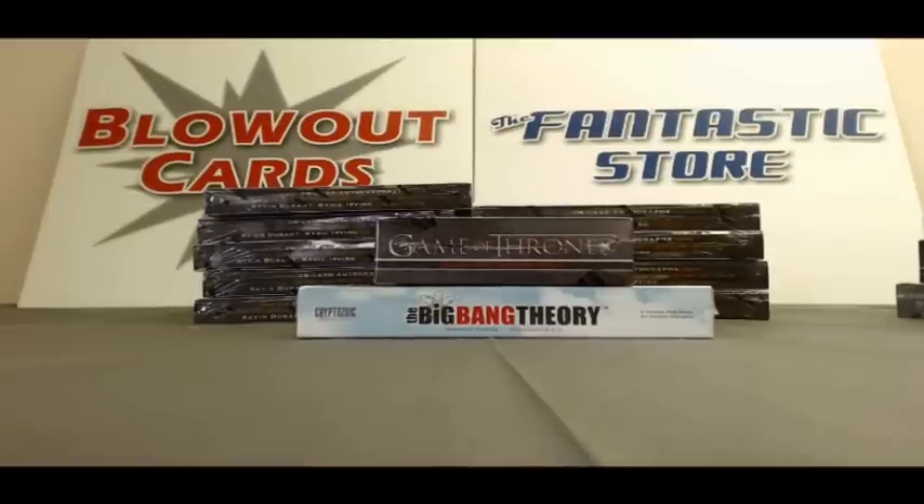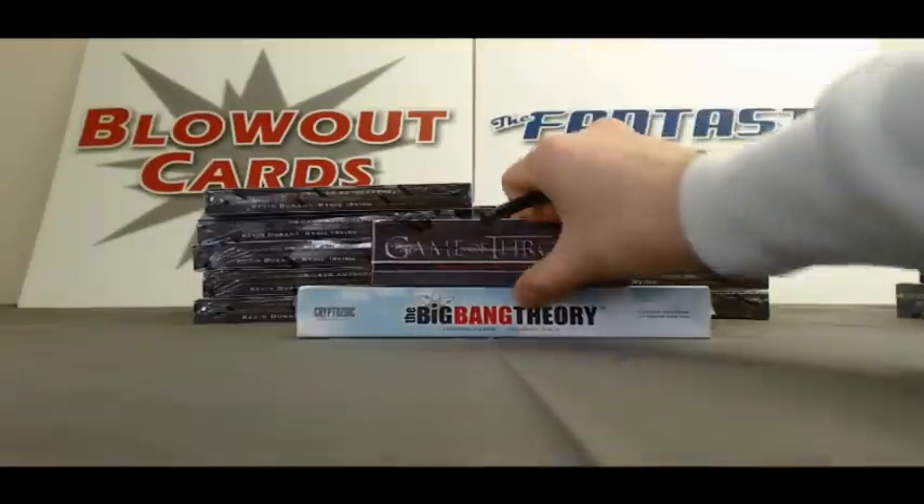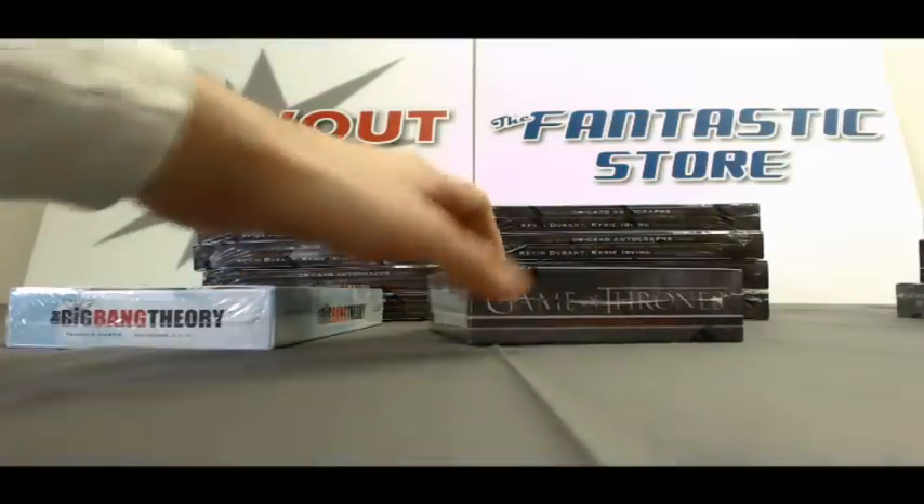Alright guys, Matt back again. I've got JL here with one box of Game of Thrones Series 1 and Big Bang Theory Seasons 3 and 4. Let's start off with Game of Thrones.